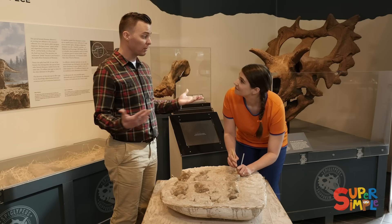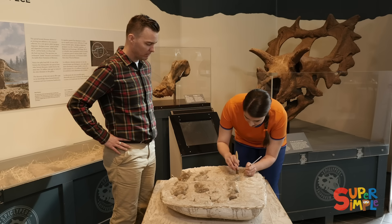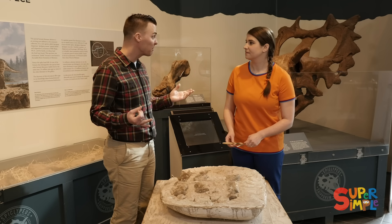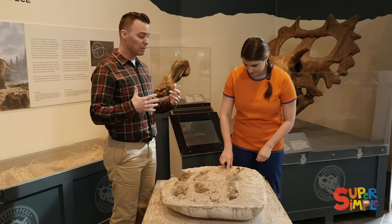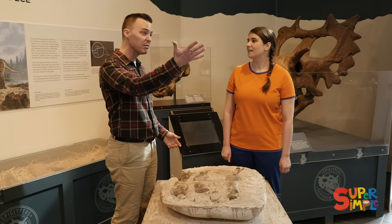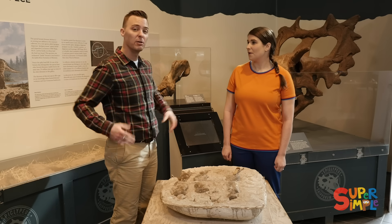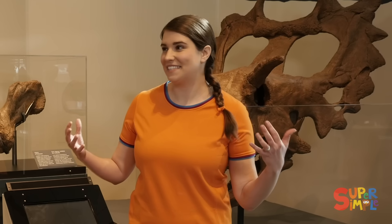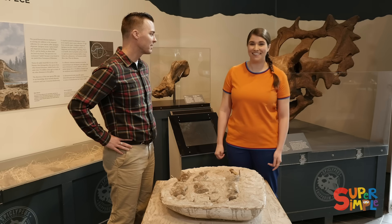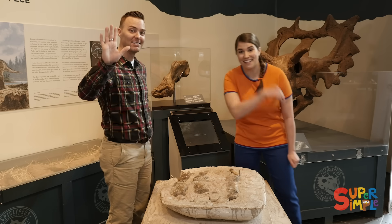We can study how big it was, what it ate by its teeth, for example. And we can build a reconstruction of what we think the animal would have looked like in real life. We actually have, in our gallery at the other end here, some dinosaur reconstructions so you can see what they look like in life — with skin and muscles and everything. Thank you so much for showing me all this, Dr. Jordan. It was my pleasure, thanks for coming.